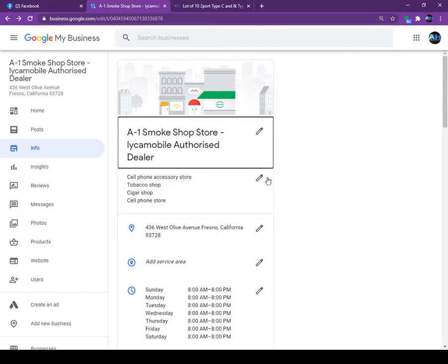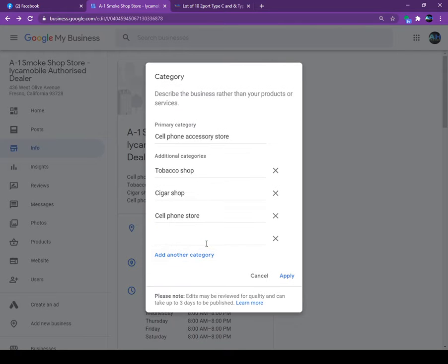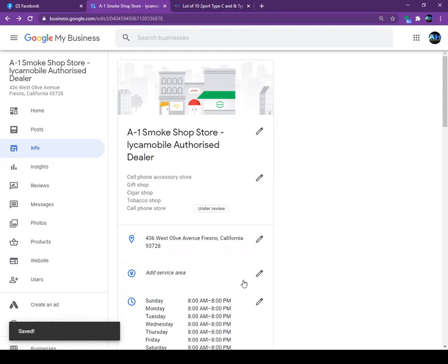Next is the Category section. If somebody is looking for a business in your area — a liquor store or smoke shop — by default Google has only one category. But if you are selling many different things, you can list your business under up to ten categories. I did: cell phone store, tobacco shop, cigar shop, cell phone accessory. I can also add gift shop. Now his business is listed under four or five categories, so if somebody searches in a 10 to 20 mile area, his store will pop up.